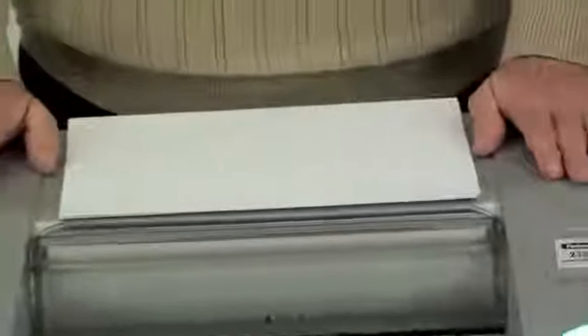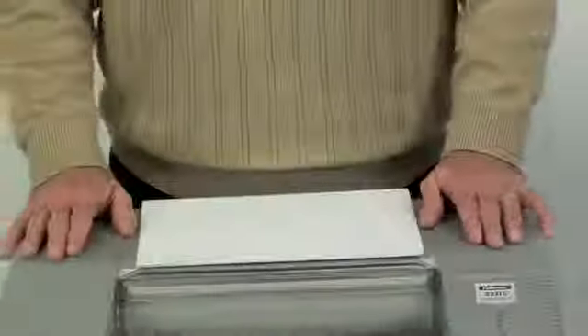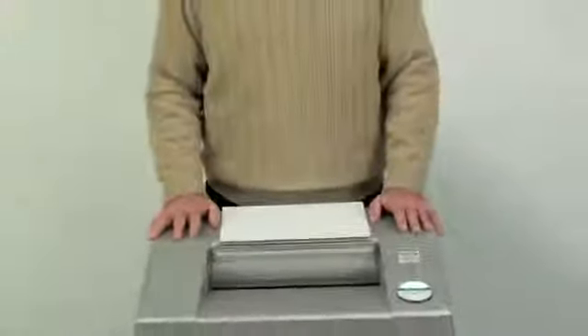This unit is also equipped with an energy-saving system, which will shut the machine down after one hour of inactivity. Again, this is the 2331C from Fellowes, makers of the world's toughest shredders.